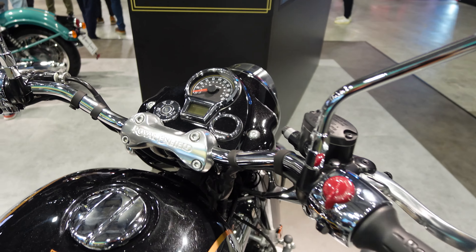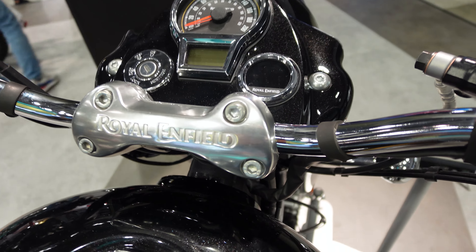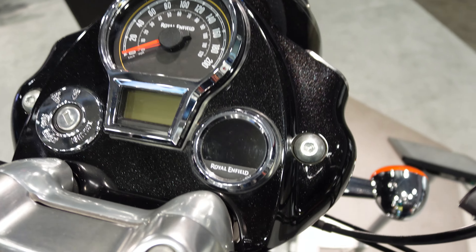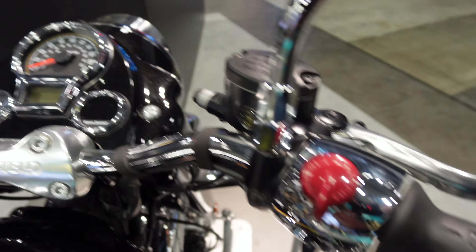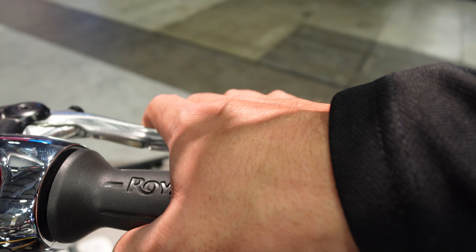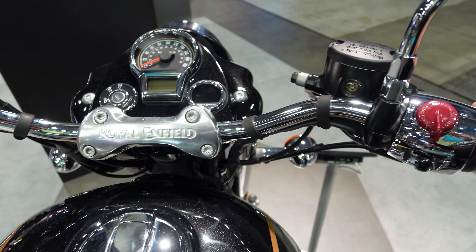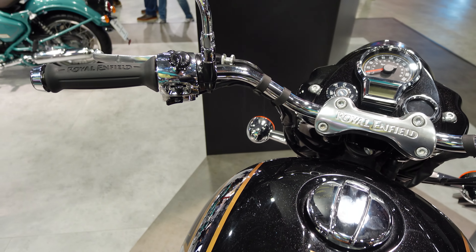Looking at the dash and seeing all the finishes, all the Royal Enfield chrome work up there. No TFT dash here, but then again it doesn't need it. I suspect that one there might well be the tripper navigation. Looking at all of the controls, it's just really, really nicely finished. I think Royal Enfield really do this extremely well for how they're priced. Yeah, these bikes are beautiful.